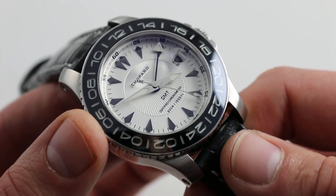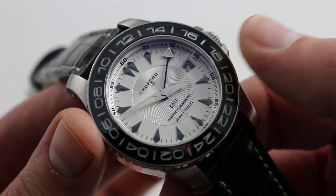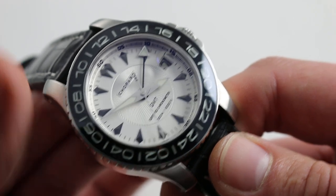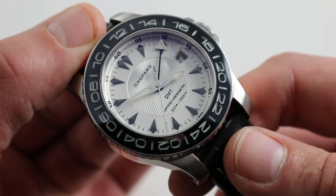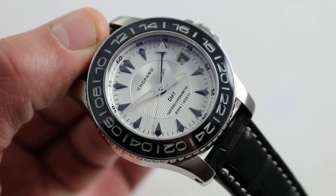Everything about the watch — conceived and built by Chopard — from the hacking stop-seconds to the quick-set date, this is a refined, thoughtful, and feature-laden haute de gamme diving GMT. You can see and purchase this landmark watch on our website.